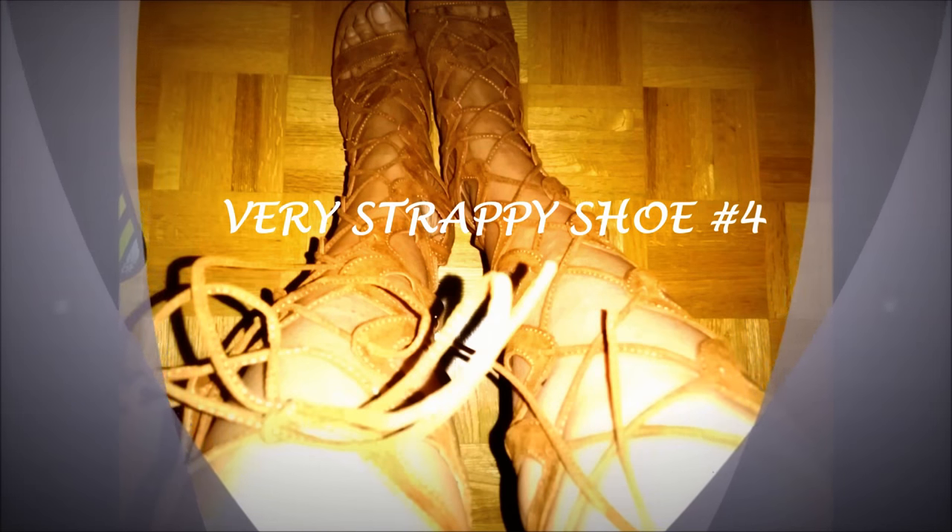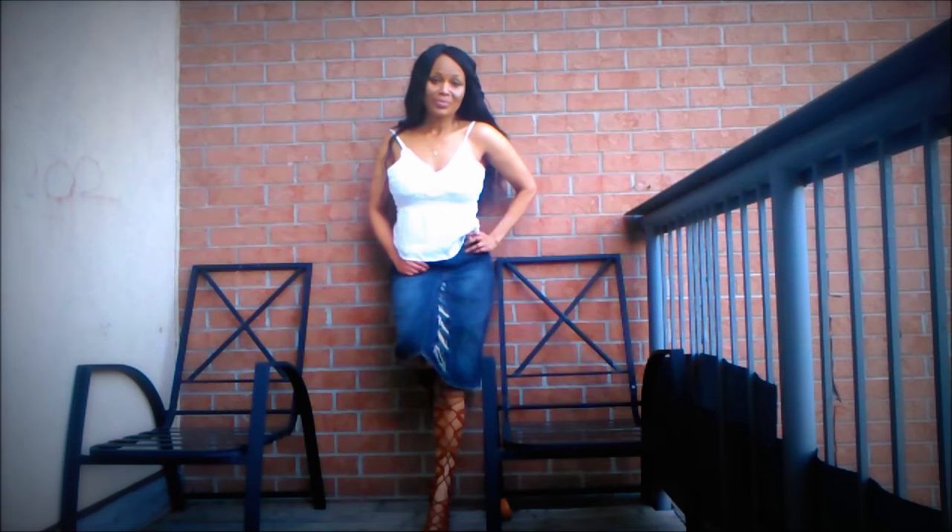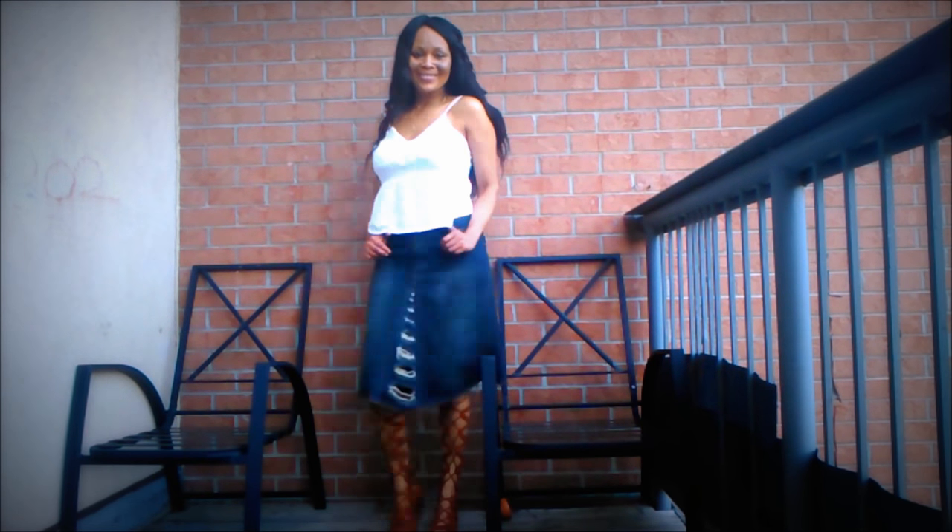Strappy shoe number four is a great alternative for a casual day when you just want to be chill and do a lot of walking. I have the black in it as well and they pair beautifully with skirts and denim shorts. They're gorgeous on a great summer day. See you guys in the next one — love you, bye!